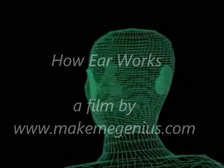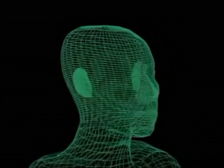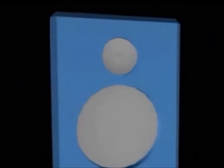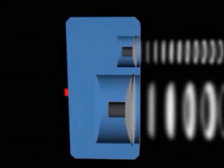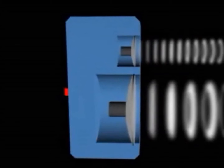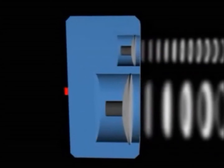Many of us take for granted a very extraordinary organ: our ears. To understand the ear, we need to understand what sound is. The speakers you are listening to right now are vibrating, flexing in and out, causing a wave of pressure through the air. The frequency of these waves, or the speed at which the sound-creating surface moves back and forth, affects the pitch of the sound.